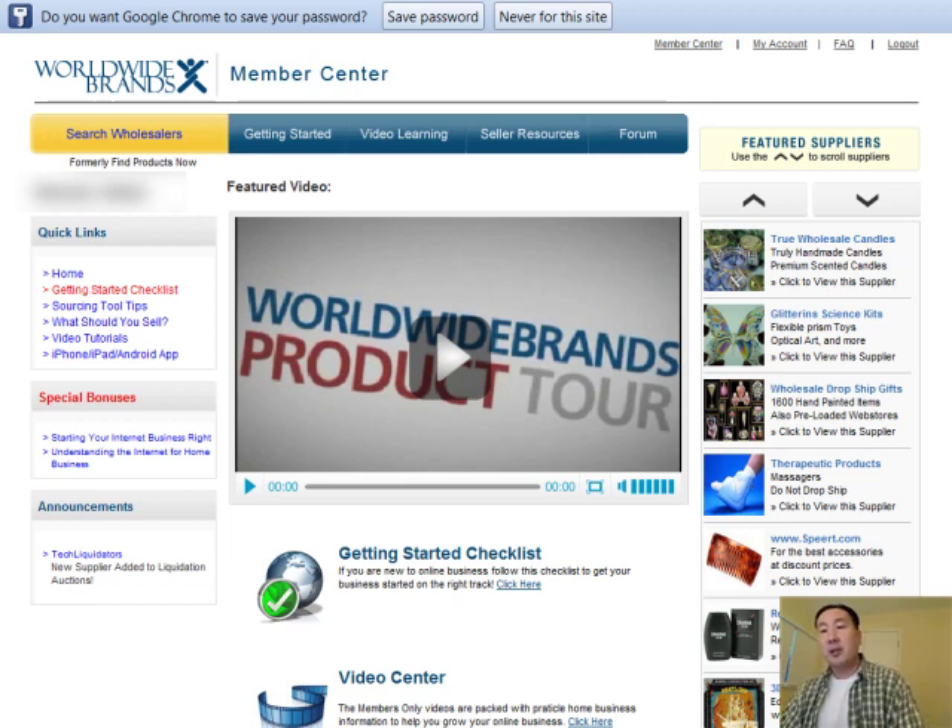What's difficult about dropshipping is you have to be able to find vendors who are willing to dropship products directly to the end customer. That's why today I wanted to talk about a service called Worldwide Brands. I've used Worldwide Brands for a couple of years now and by far it is probably the best service around in order to connect with wholesale vendors and dropship vendors.